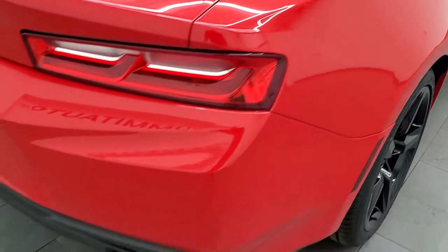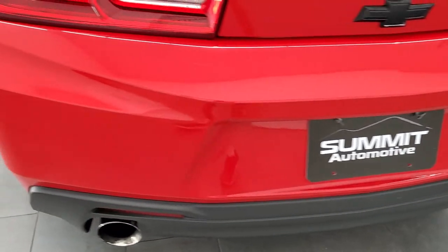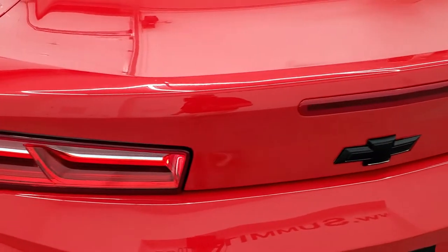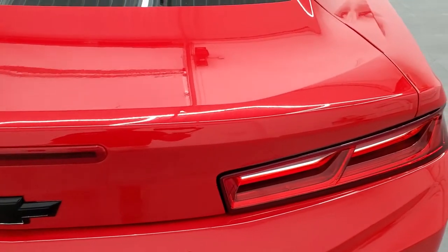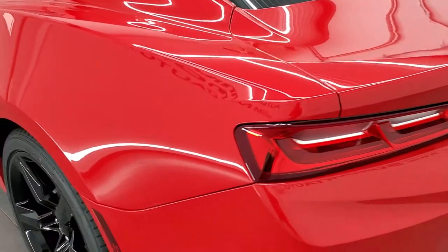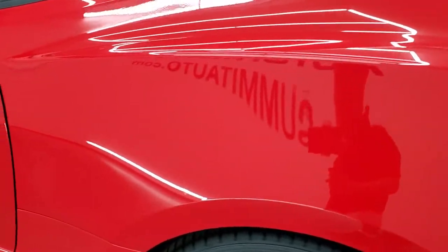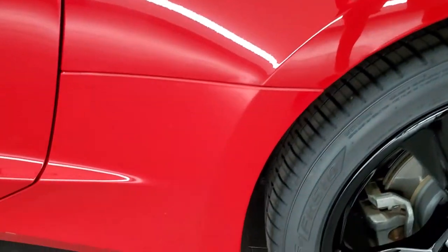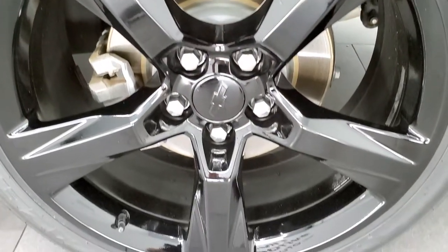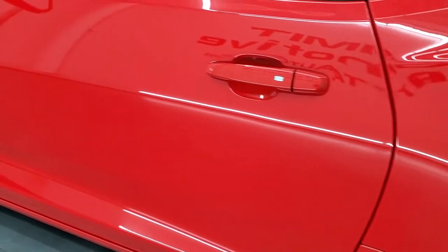Coming around to the back of the vehicle. Rear bumper looks pretty good. You do get the chrome-tipped dual rear exhaust. Trunk lid is in pretty nice shape. As you go down the driver side, just as clean as that passenger side — no major dents or dings on that rear quarter. For full disclosure, no scuffs or scrapes on this back rim. Driver side door looks good.